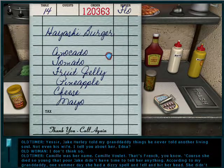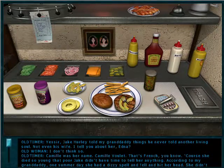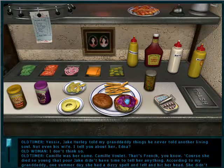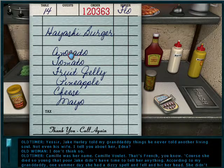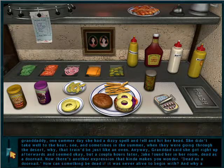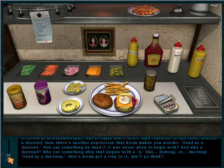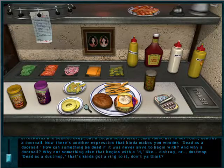Jake Hurley told my granddaddy things he never told another living soul — not even his wife. Camille was her name. Camille Foulet — that's French, you know. She died so young that poor Jake didn't have time to tell her anything. According to my granddaddy, one summer day she had a dizzy spell, fell and hit her head. She didn't take well to the heat, and sometimes in the summer when they were going through the desert, why that train would be just like an oven. Granddad said she got right up afterwards and seemed okay, but a couple hours later Jake found her in her room, dead as a doornail. Dead as a doornail — how can something be dead if it was never alive to begin with? And why a doornail? Why not something else that begins with a D, like dish rag or dust mop?